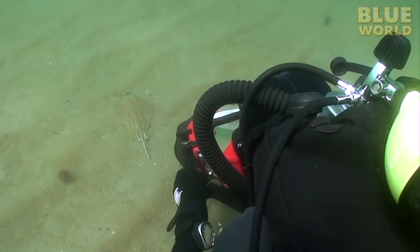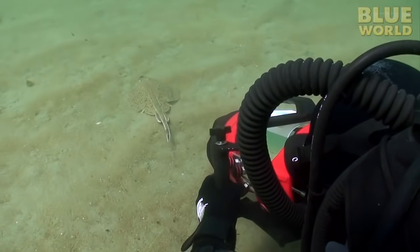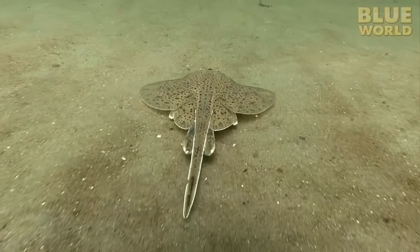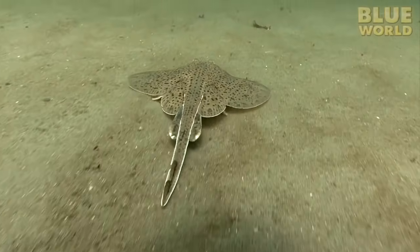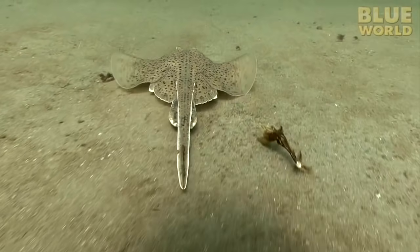Nearby, another creature of the sand — a skate. This relative of the stingray has no stinger for defense. It swims along the bottom by pushing off with its pelvic fins and then gliding a foot or so just an inch above the bottom.